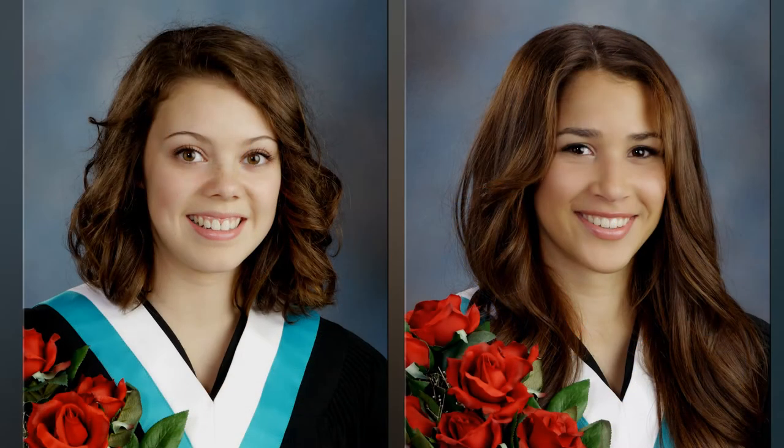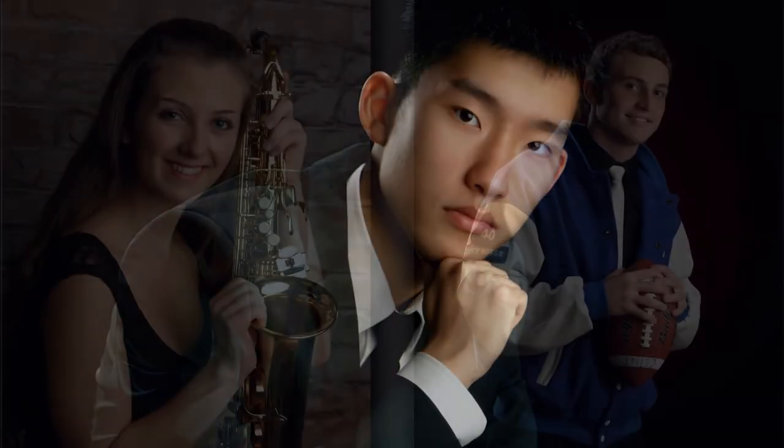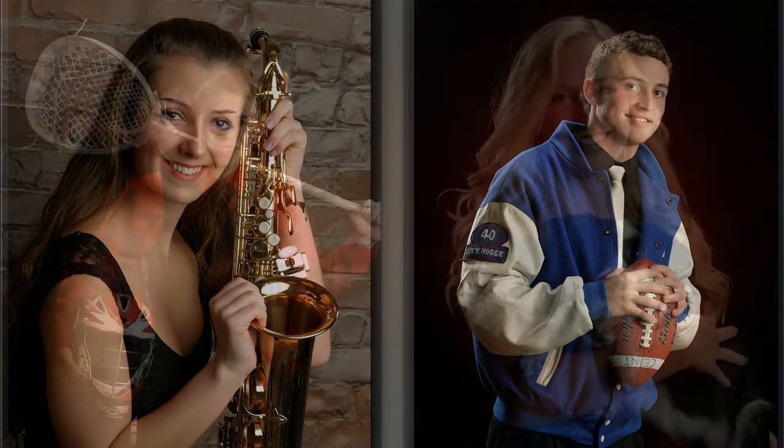The formal posing consists of about 12 poses. Once the formal photos have been taken you will head over to the casual studio. Here's where you get to have some fun. You can wear your favorite outfit and bring any special props that express who you are — sports gear, your musical instrument, and even your dog Fluffy.